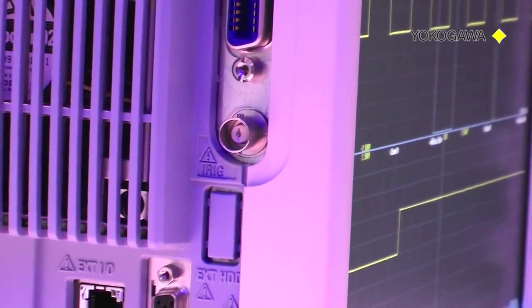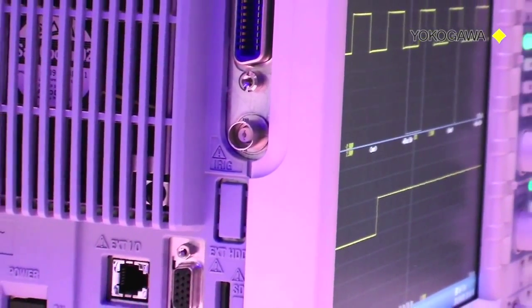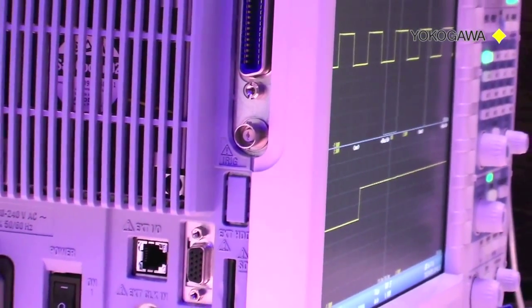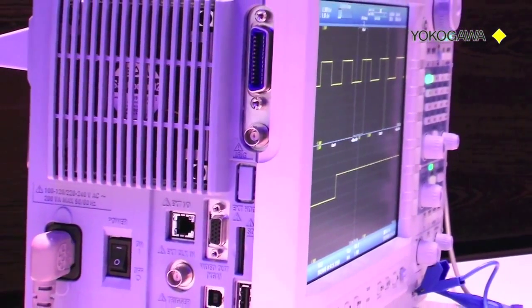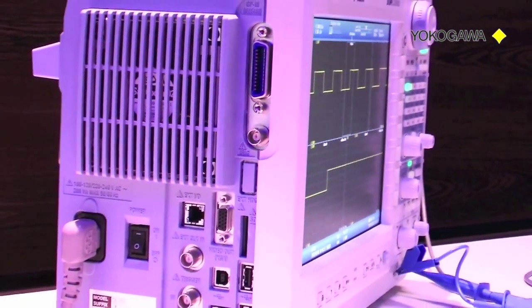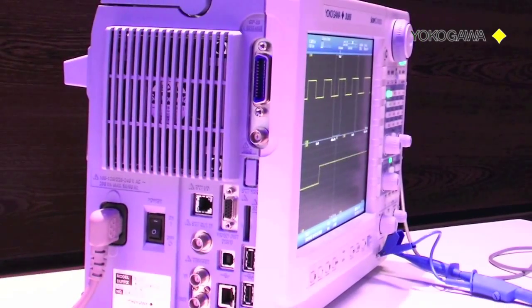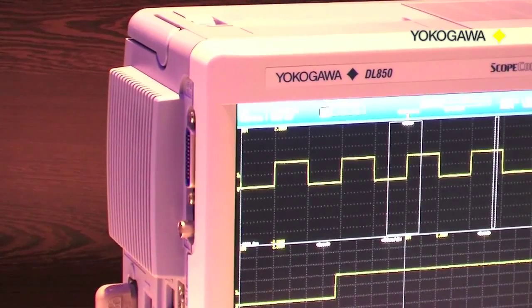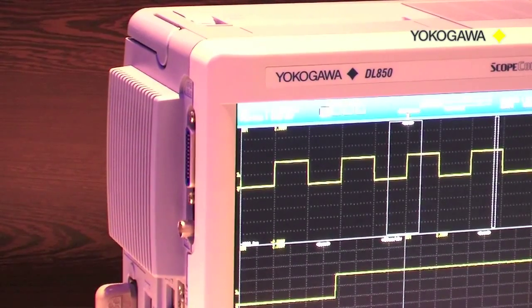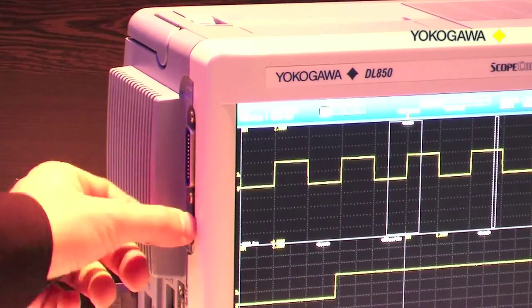In order to synchronize the Yokogawa DL850 scopecorder with a GPS signal, we need a GPS antenna and a GPS clock generator with IRIG type A or IRIG type B output. In this example we will use a GPS clock with an IRIG type B signal output. We connect the IRIG output from the GPS clock generator using a standard BNC cable and connect it to the IRIG input of the DL850 scopecorder.